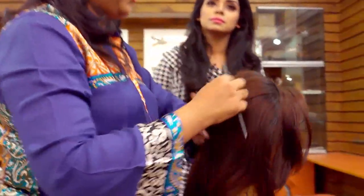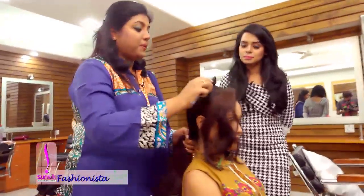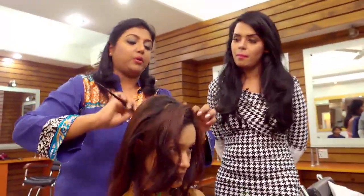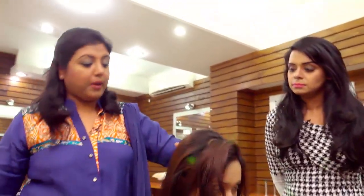As a working woman with a regular career, we have to maintain our look. I am a working woman, so I prefer a very simple, natural look. I am going to brush my back brush.